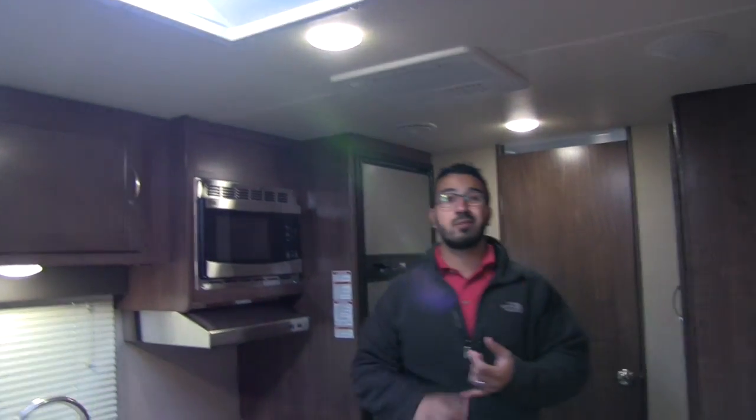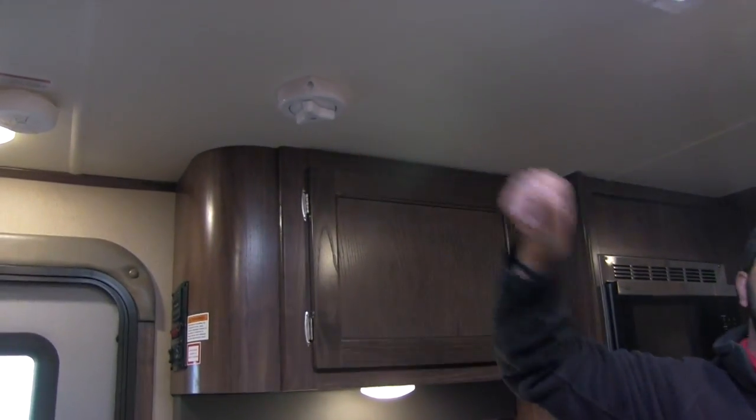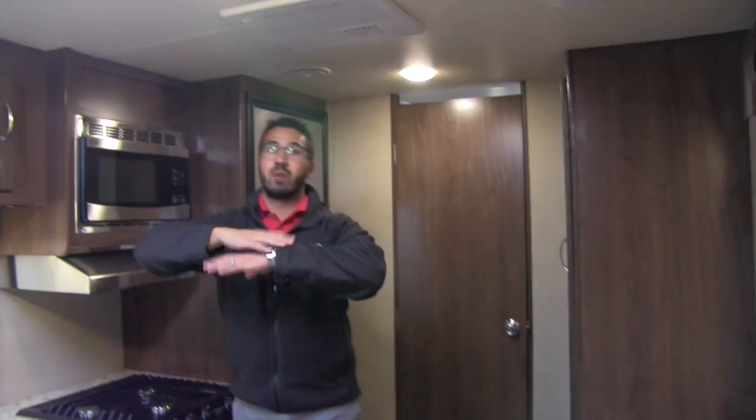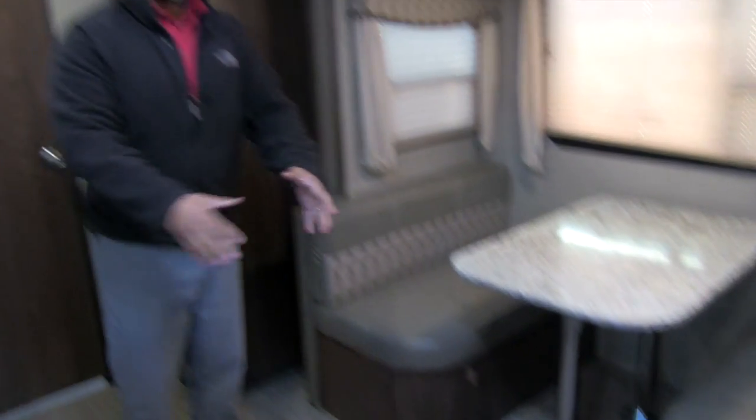Taking a look at the ceiling — LED lights throughout, which are bright, don't put out heat, and use a fraction of the power. There's a big skylight that lets in a ton of natural light. You also have speakers, the Winegard Razor TV antenna so you don't have to raise and lower it, and ducted AC throughout. The slide-out in this coach features the dinette, which really opens up the space. The flooring is beautiful and new for the fall.